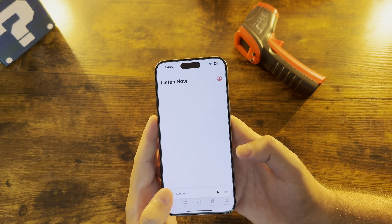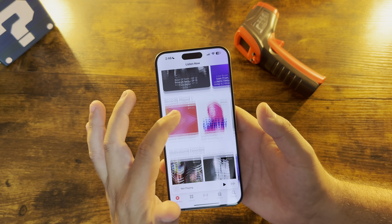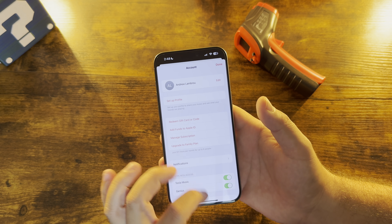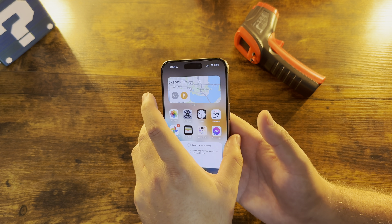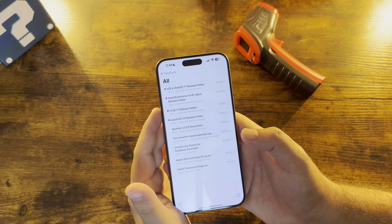Let's go into Apple Music. Same splash screen, nothing new necessarily here just yet. Nothing there either.